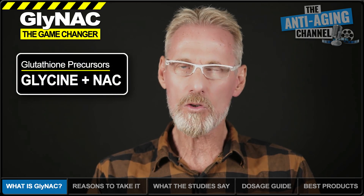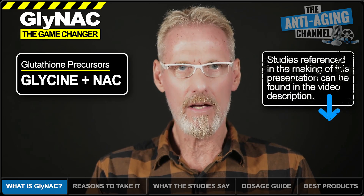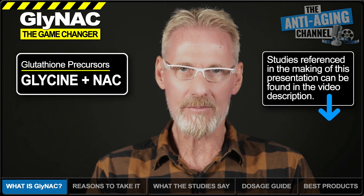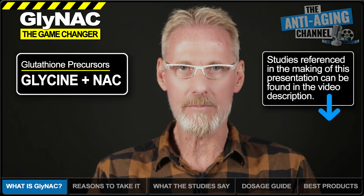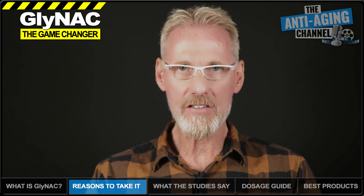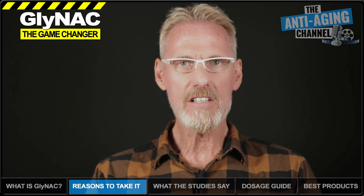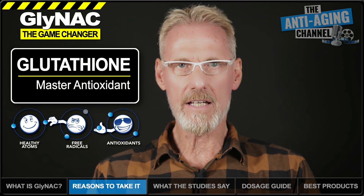This is especially important in older adults because the need for glutathione increases considerably as we age. This increased need is compounded by the fact that natural glutathione levels simultaneously go into decline, which, unless addressed, presents us with a longevity-crushing double whammy. We need to talk a little more about glutathione and why maintaining optimal levels is so important to our health as we age.